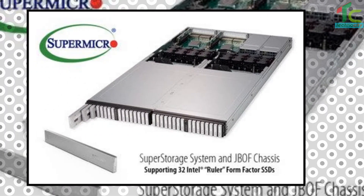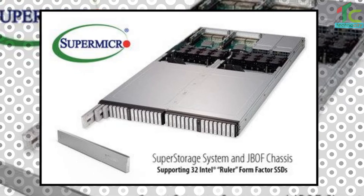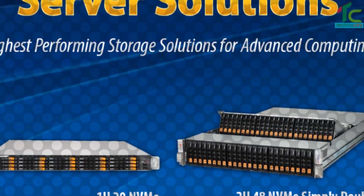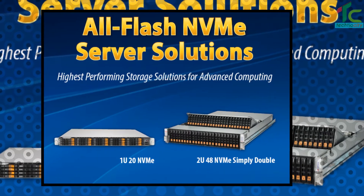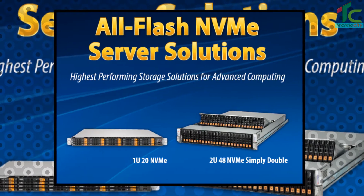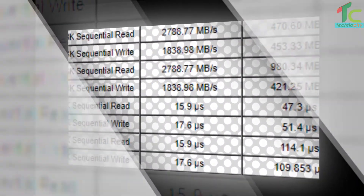The server currently supports 288 terabytes per system and will support over half a petabyte per system later this year. NVMe technology was developed to provide the lowest latency and faster CPU to data storage performance for advanced computing. Optimized for the new Samsung NGSFF SSDs, the new Supermicro system delivers 300% better storage density compared to previously available all-flash storage servers that support standard SSDs.